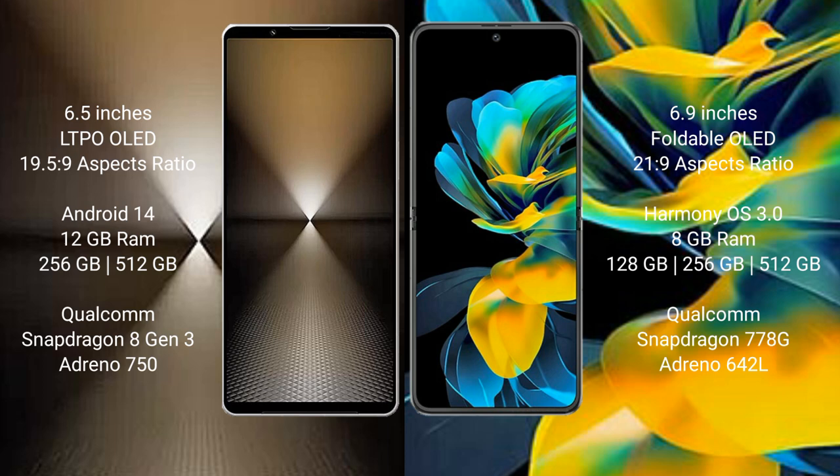Sony Xperia 1 Mark 6 runs on the Android 14 operating system. Wahabay Pocket AS runs on the HarmonyOS operating system.